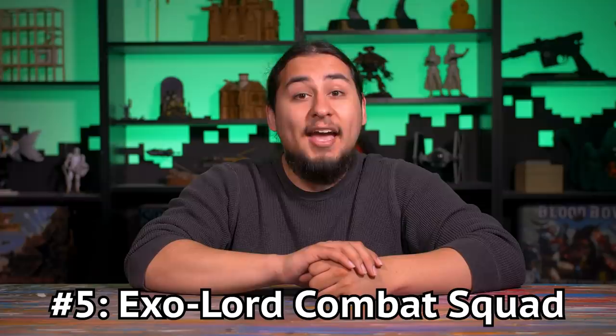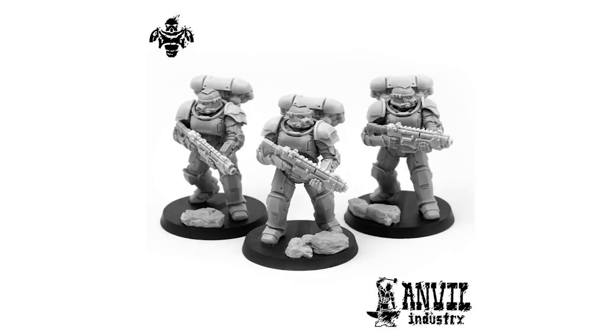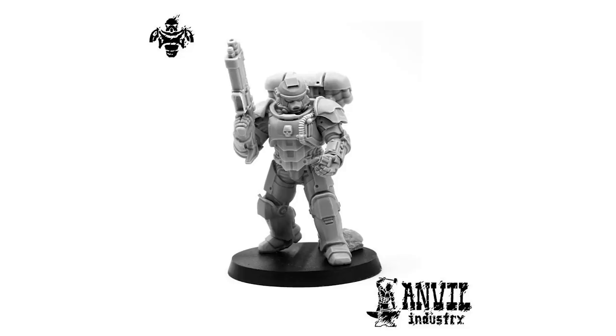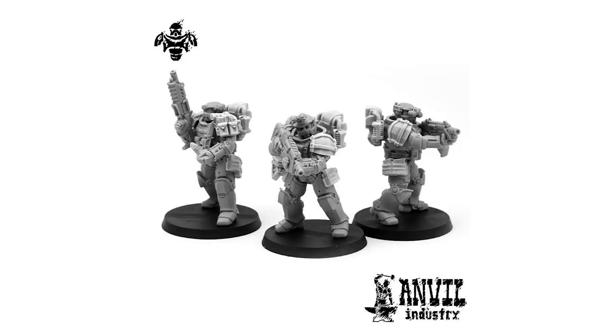Number five: the Exolords Combat Squad from Anvil Industries. If you like Reasonably Sized Marines or Iron Hands, these should be your best friends. If you want 100% customizable space marines with laser sights and grenade launchers, look no further. Anvil Industries is a wonderful resource if you love the look of high-tech weapons. I love the gothic aesthetic of space marines, but I have been known to stare longingly at the tacticool kit that would look right at home on some space marines. If you thought the Primaris armor was a soft reboot, perhaps the Exolord armor could really bring your marines into the 42nd century.